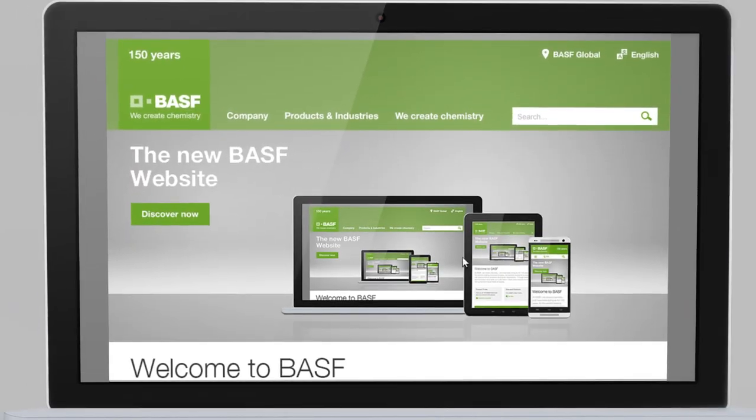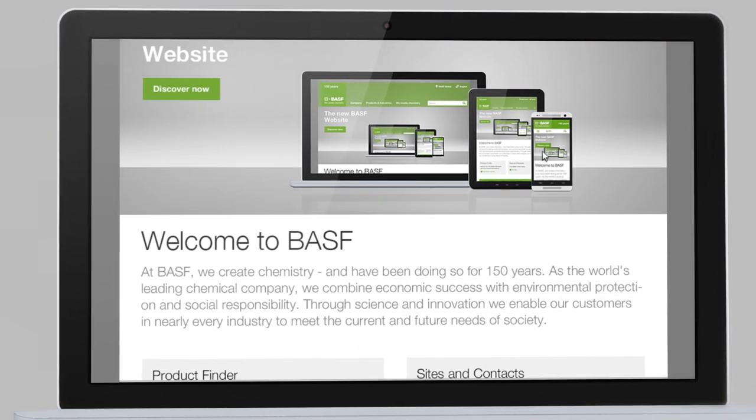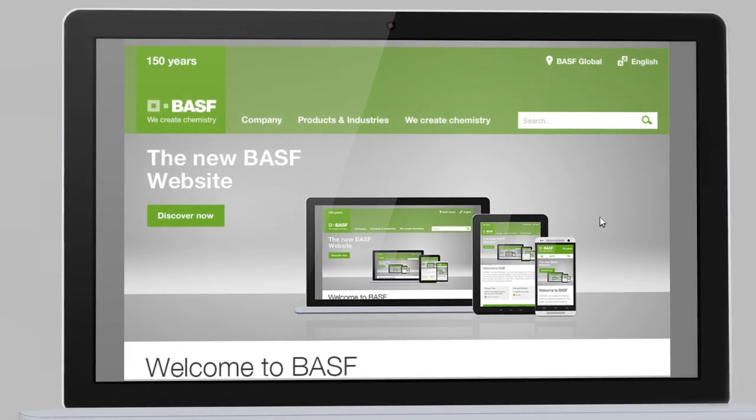The website is clearly structured into three categories. The content is easy to find and the lean navigation offers fast access to the topics you are interested in.